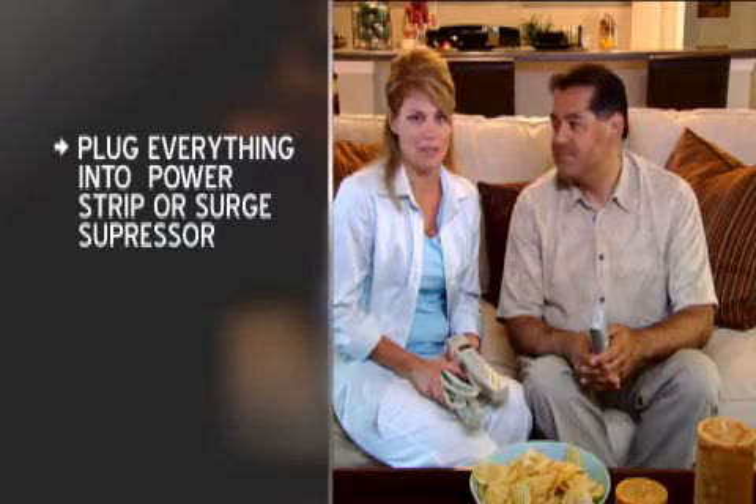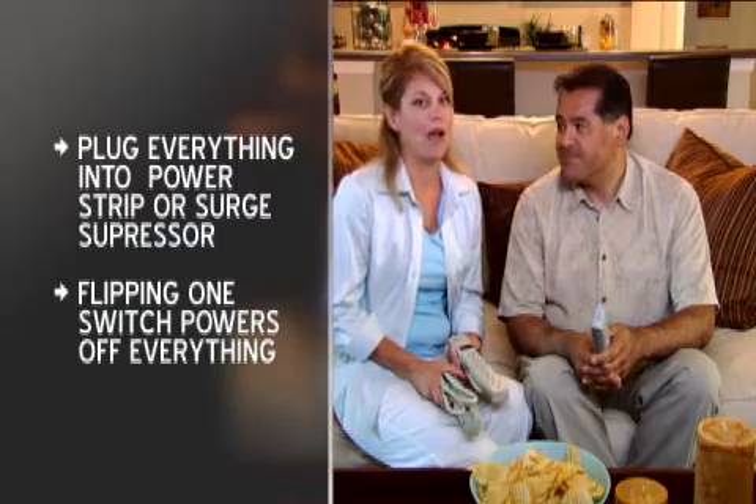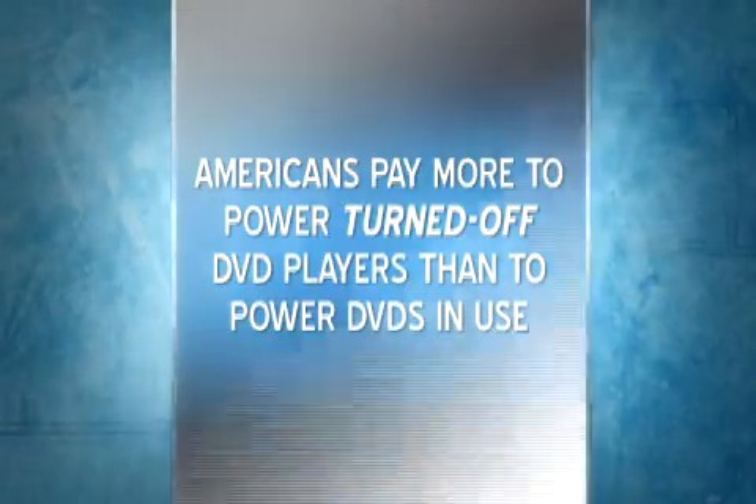That's where a power strip or surge suppressor comes in. Plug everything into it — printer, modem, router. Flipping one switch unplugs everything. The same goes for your entertainment electronics: put them on a strip and turn it off when you're not watching, listening, or recording. Americans pay more to power turned-off DVD players than to power DVDs in use. U.S. households spend about $100 per year to power devices in standby mode. Definitely a turn-off — which is what you should do.